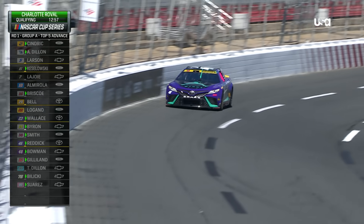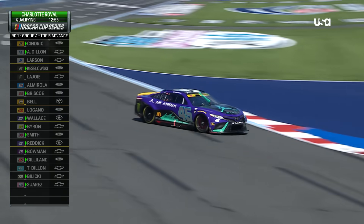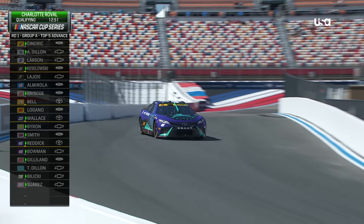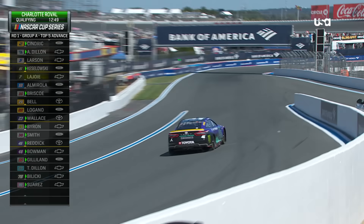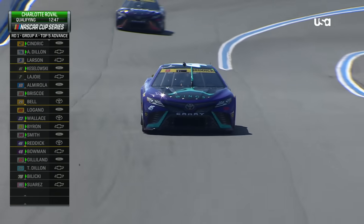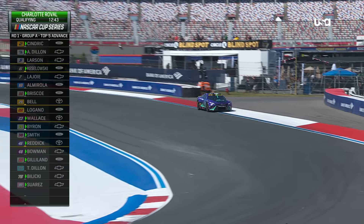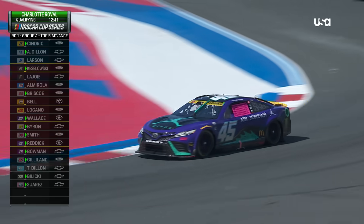We know now that the 45 of Tyler Reddick is on the clock. Also on the clock: Sendrick, Dillon, Kozlowski, Briscoe — anybody with a green chip. That means they are out on the track and on the clock.